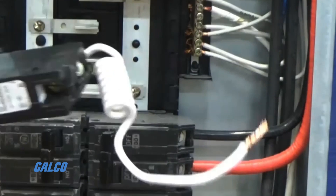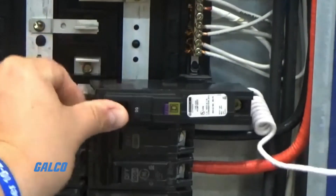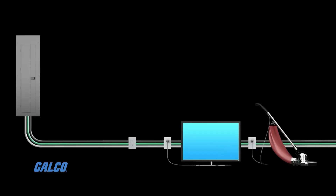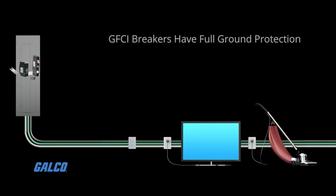GFCIs are generally installed where circuits in devices like appliances and power tools may accidentally come into contact with water. All electrical receptacles that are installed along with a GFCI breaker will have full ground protection as well.